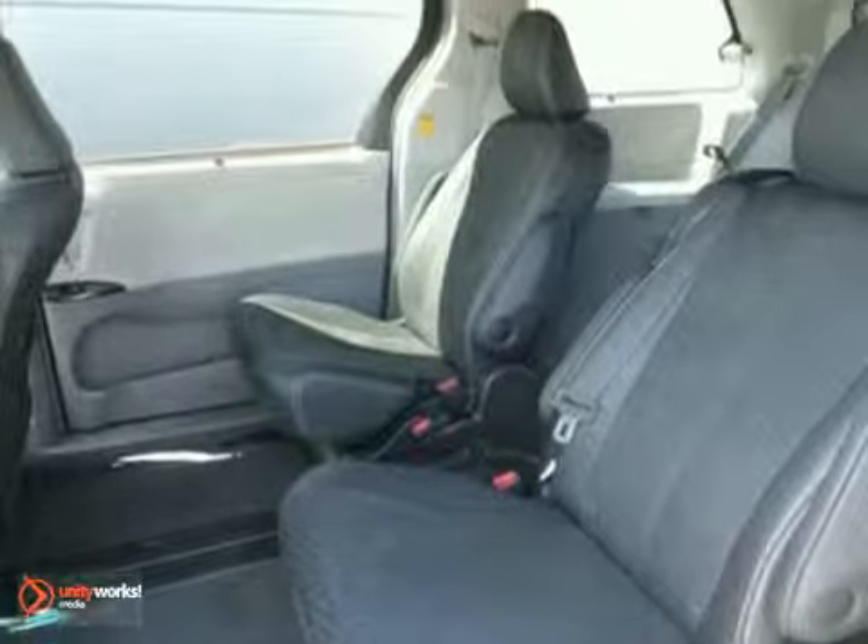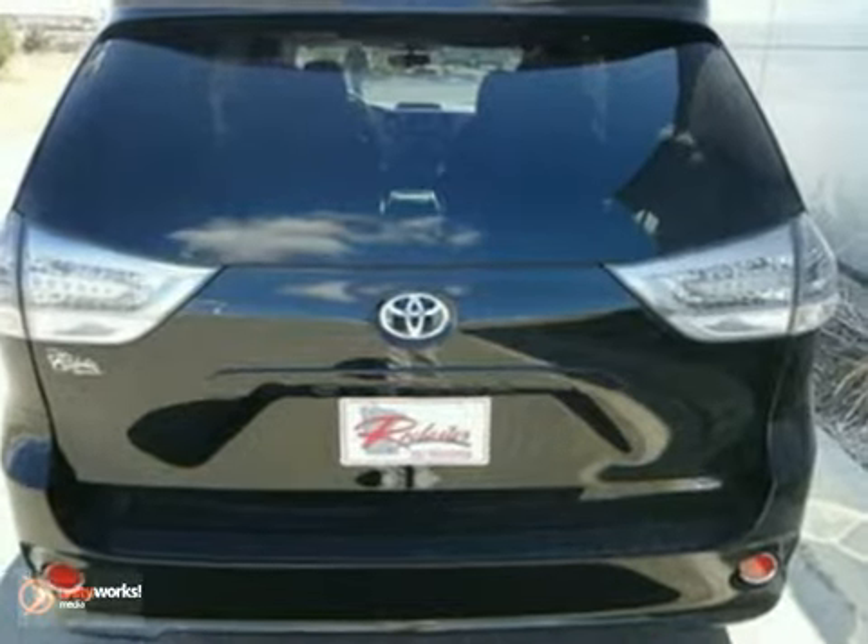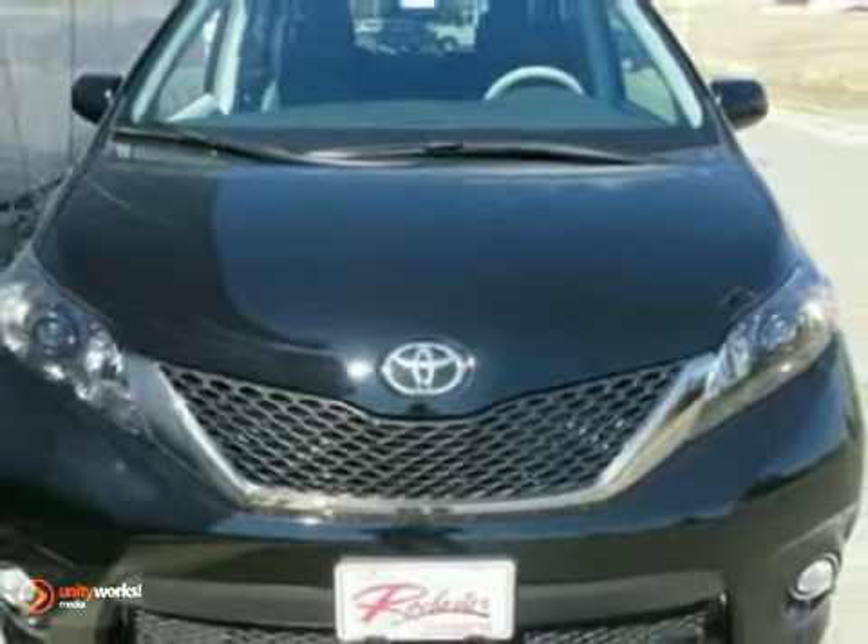Toyota has applied its engineering expertise to the Sienna, creating a minivan loaded with convenience and comfort. See this one for yourself today when you take it for a test drive.